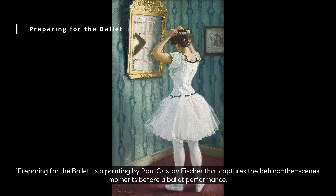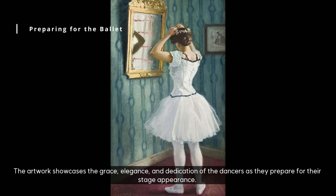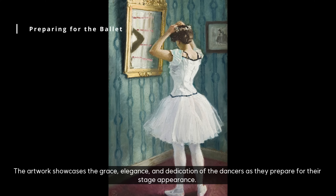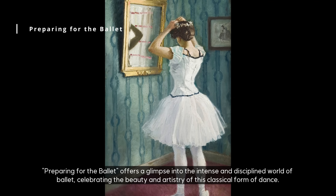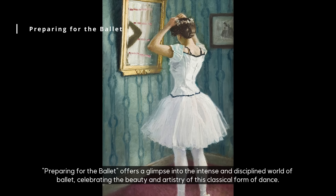Preparing for the Ballet is a painting by Paul Gustav Fischer that captures the behind-the-scenes moments before a ballet performance. The artwork showcases the grace, elegance, and dedication of the dancers as they prepare for their stage appearance. Preparing for the Ballet offers a glimpse into the intense and disciplined world of ballet, celebrating the beauty and artistry of this classical form of dance.